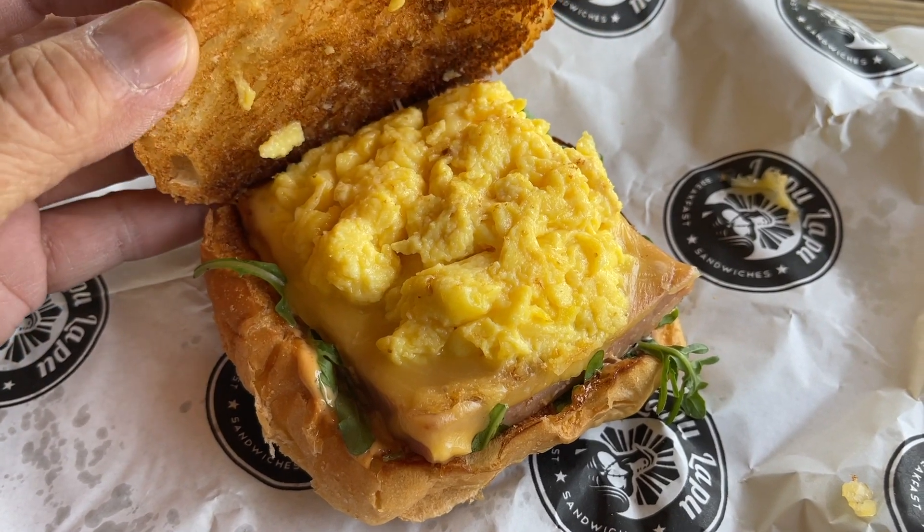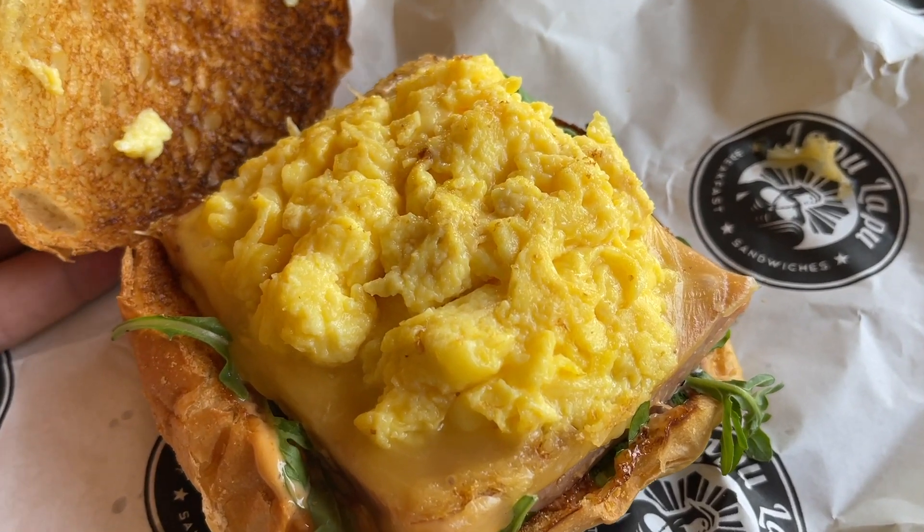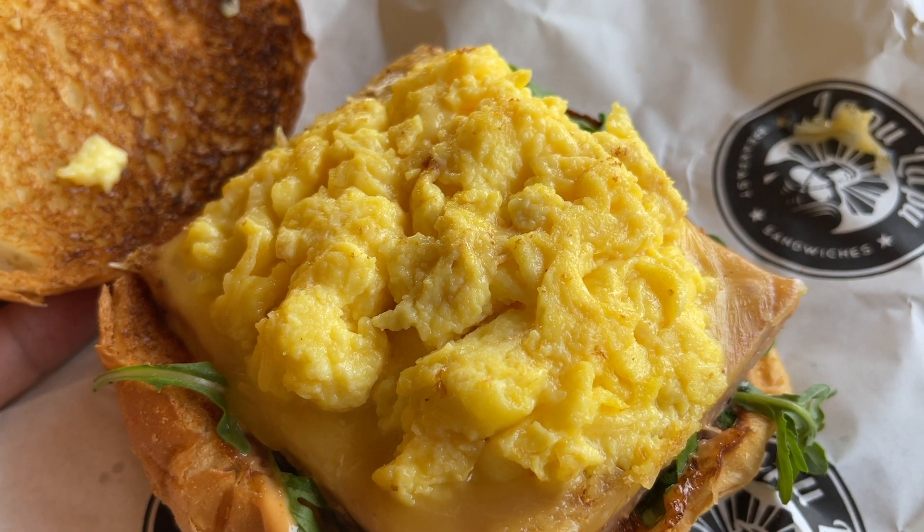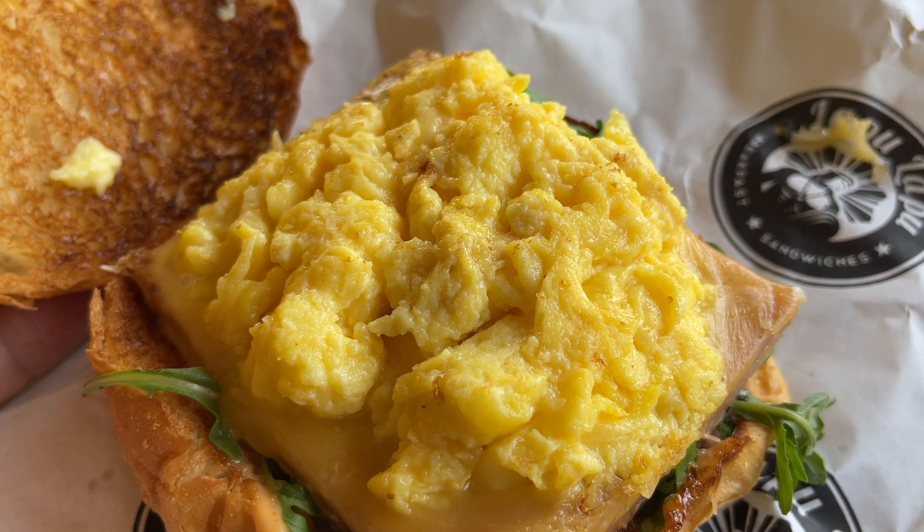That first bite was just mostly egg because the Spam is kind of buried into the center of the sandwich. But that initial mouthful of egg — that soft scrambled egg — it is very soft and silky, very gentle and fluffy. That's not your normal scrambled egg. There's nothing particularly firm or rough or coarse about those eggs.